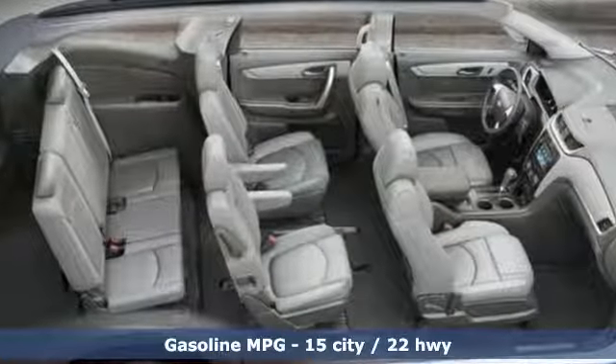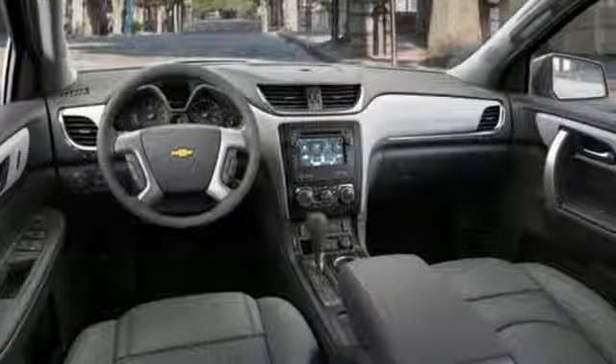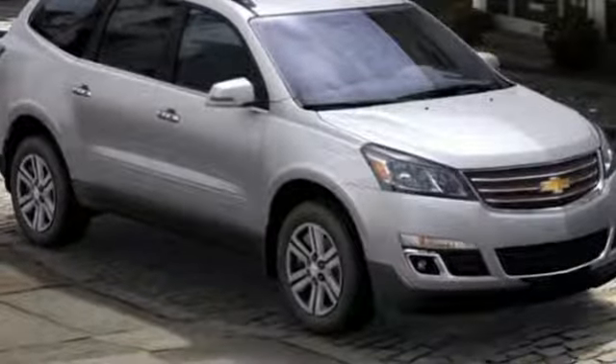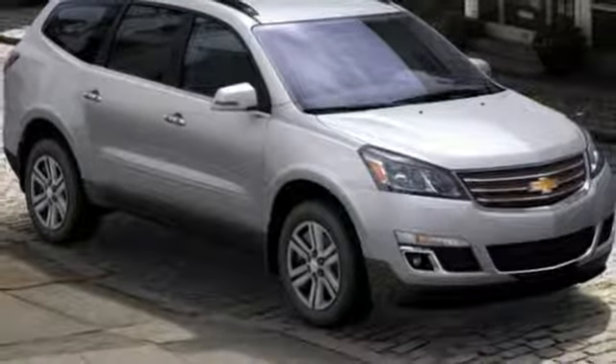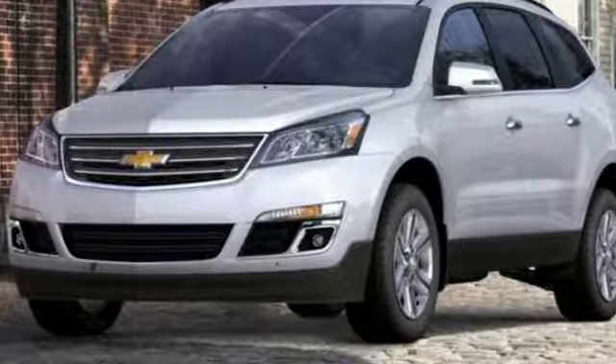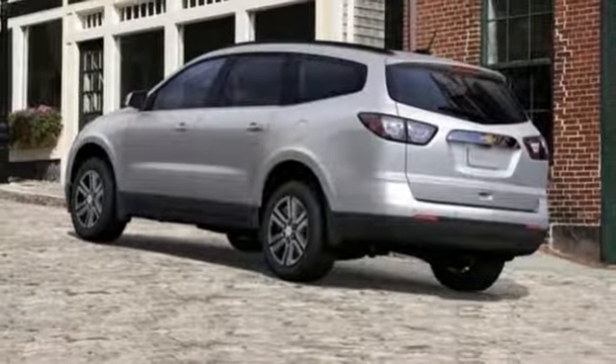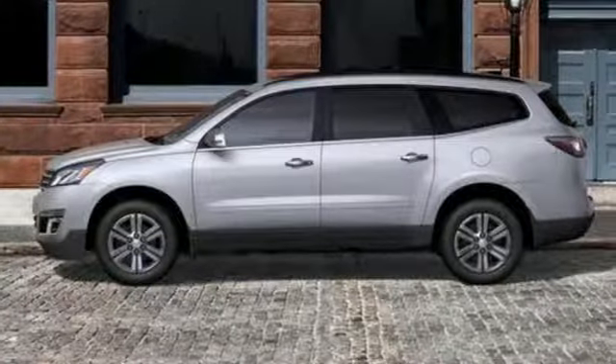V6 engine, front heated bucket seats, external memory control, rear parking sensors, manual tilting steering column, power heated mirrors, AM-FM satellite radio, express open and close sliding and tilting sunroof, Wi-Fi hotspot, and automatic transmission.